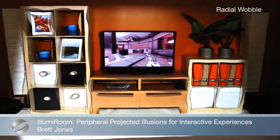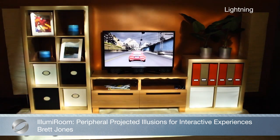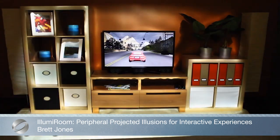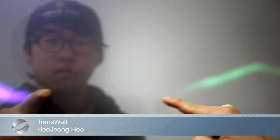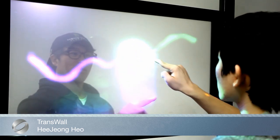IllumaRoom is a proof-of-concept system that augments the area surrounding a television with projected visualizations to enhance traditional gaming experiences. TransWall transforms a mundane glass wall into a rich interpersonal communication medium.